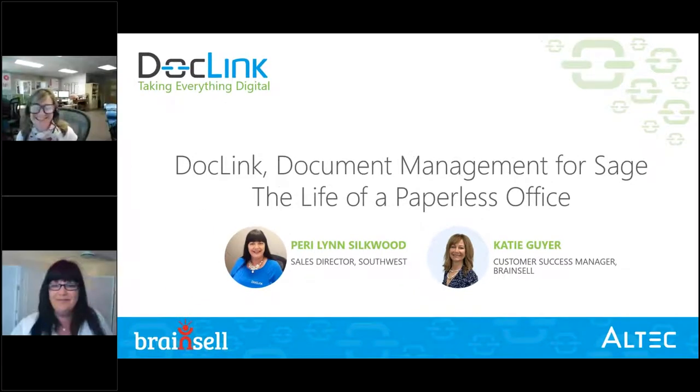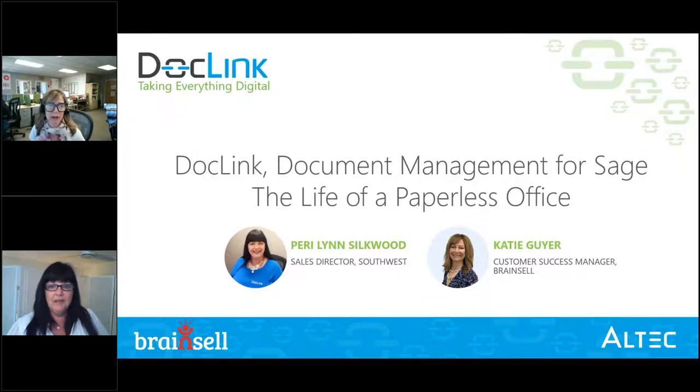Welcome to this webinar on DocLink, Document Management for Sage — the life of a paperless office. I'm Katie Geyer, Customer Success Manager here at BrainCell, and I'm really excited to introduce you to Perry Lynn Selkwood.